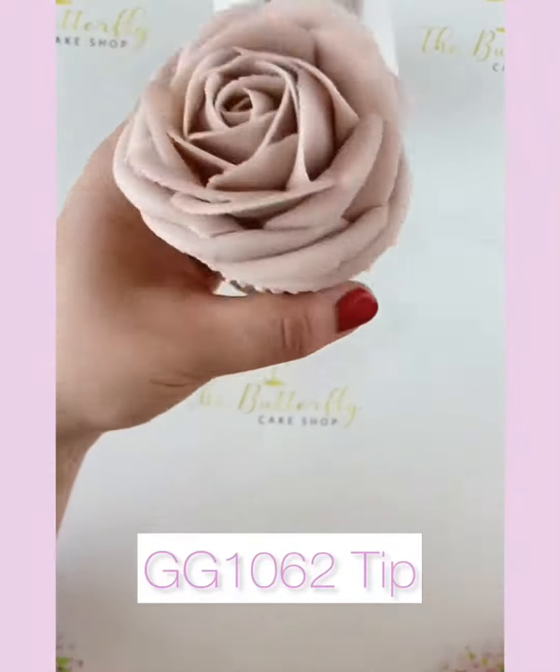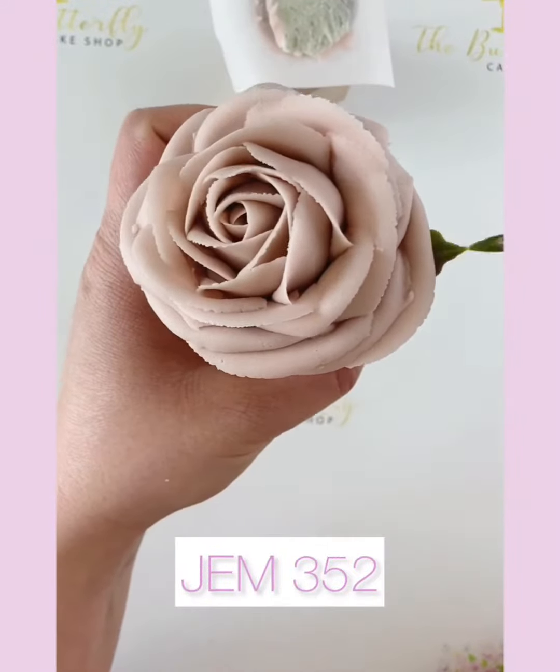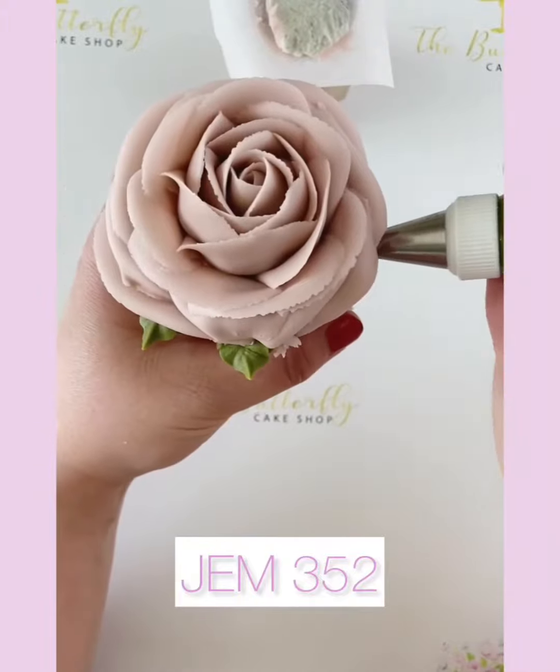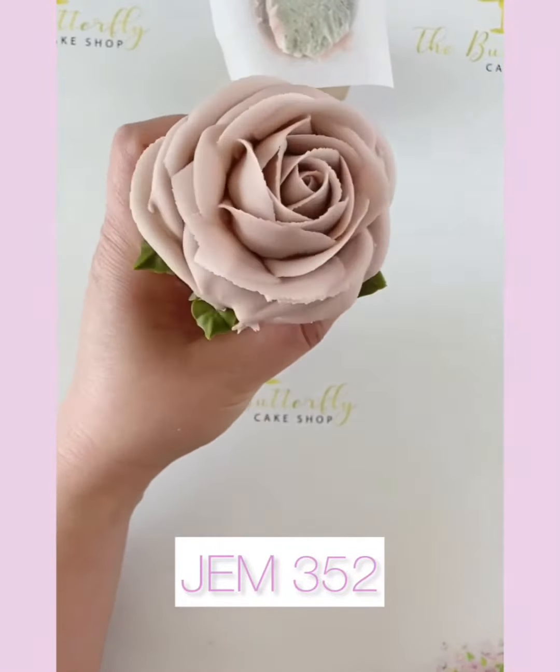We hope you like this gorgeous rose — why not have a go yourself? Please like and subscribe if you'd like to see more videos like this. Thanks for watching!